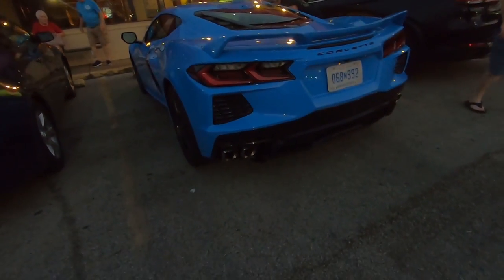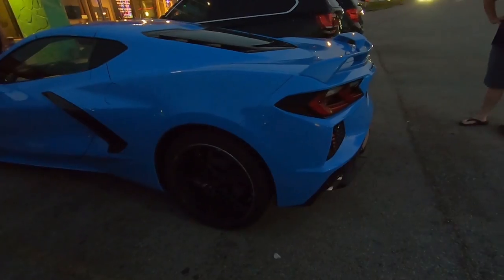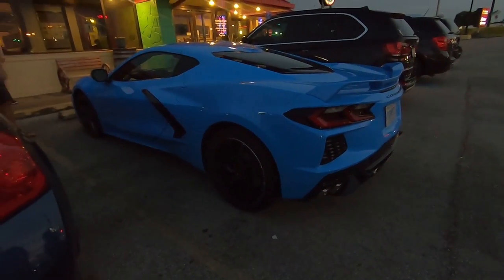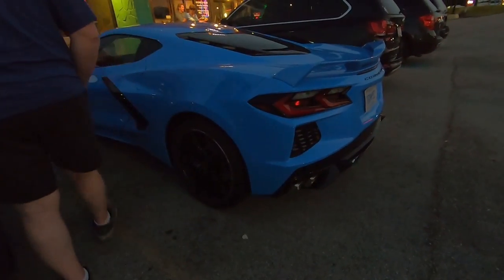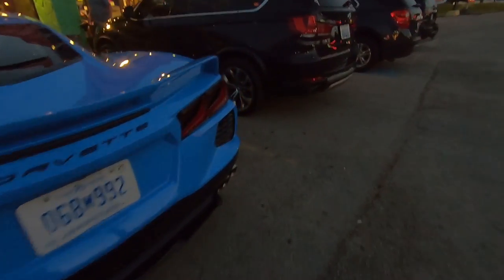I wonder what they call the color, because it looks like a vibrant color — kind of like a Smurf color. They're supposed to start — the base model is under $60k, apparently. It's under 60, probably like 59.9. But add a couple of spoilers and stuff. I think there's a couple others in town too. I've never seen one in person before, though.